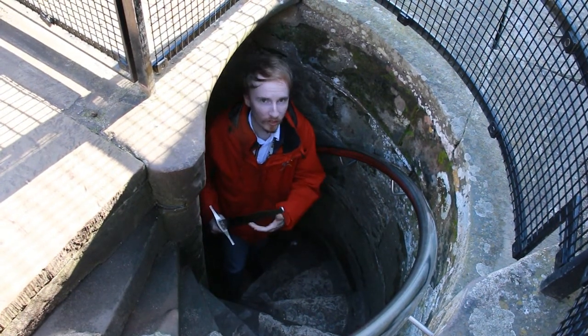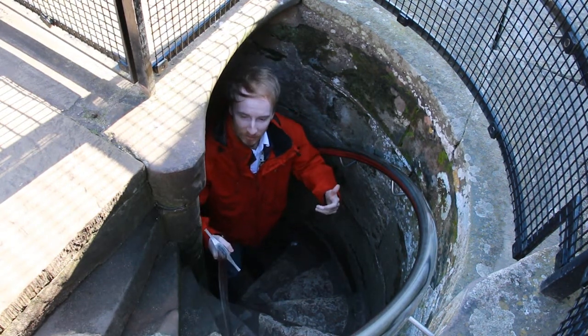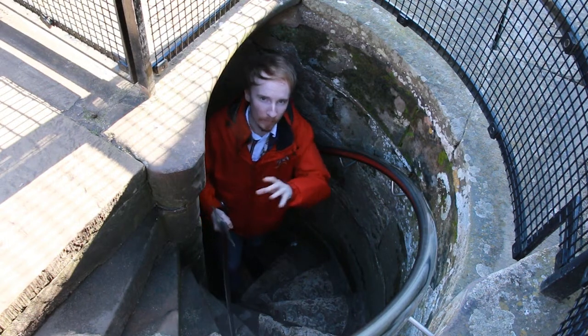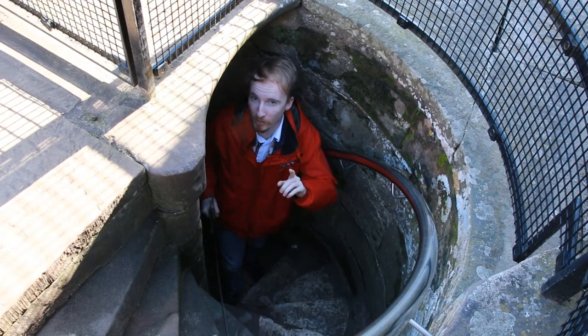They'd force you to use your right hand instead. So if you've got a sword in your right hand and you're trying to stab round a corner, it's quite difficult — there's a piece of wall in the way. But if you're defending the castle, it's much more simple.